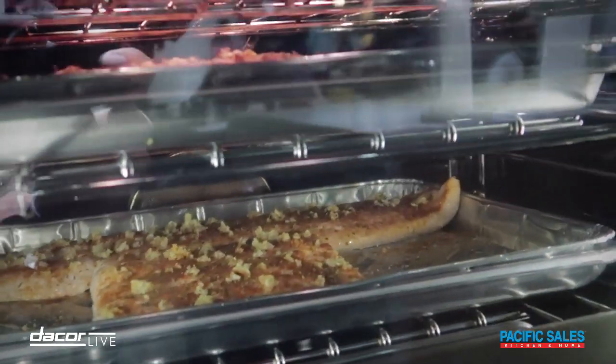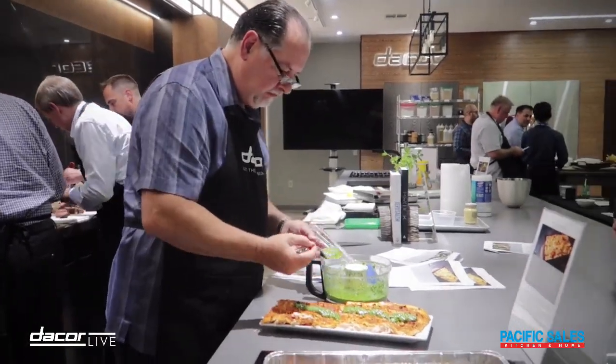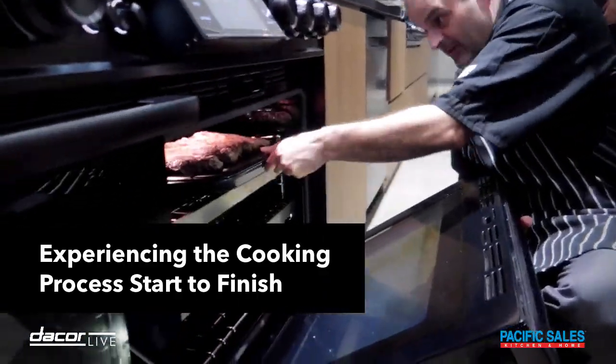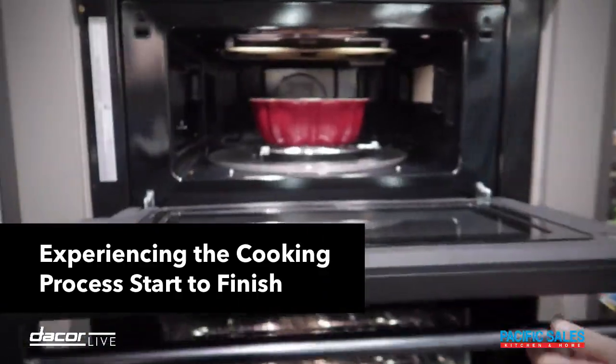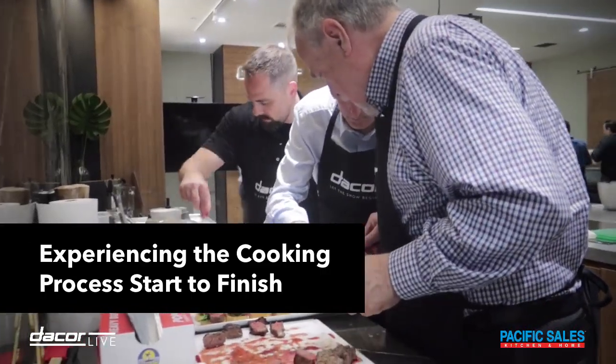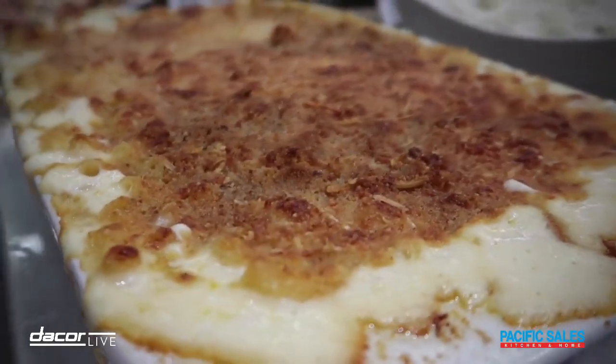On our steam oven we're doing some salmon with the steam roast setting. We've got asparagus on our convection oven and some pizza going on our baking stone. We're just having a great time out here showcasing all the different products.